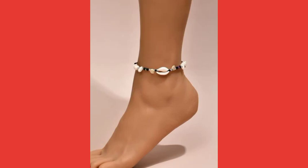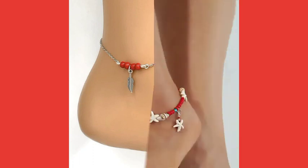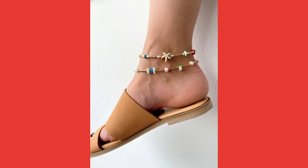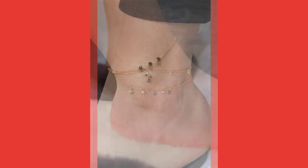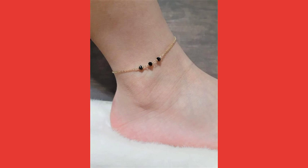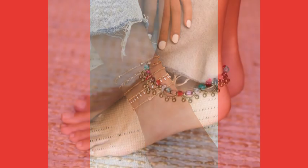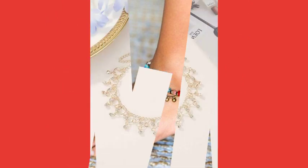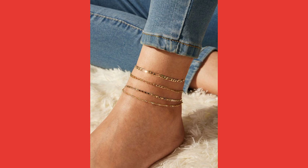Hi friends, welcome to my YouTube channel Havanshu. I hope all my friends and viewers will be fine and doing well. Today I am going to share with you a very fantastic, awesome, wonderful and stylish anklet design. There are very amazing ideas of anklet available here in this video. Kindly watch this video till the end, keep supporting, and press the bell icon to get new notifications of my new videos.